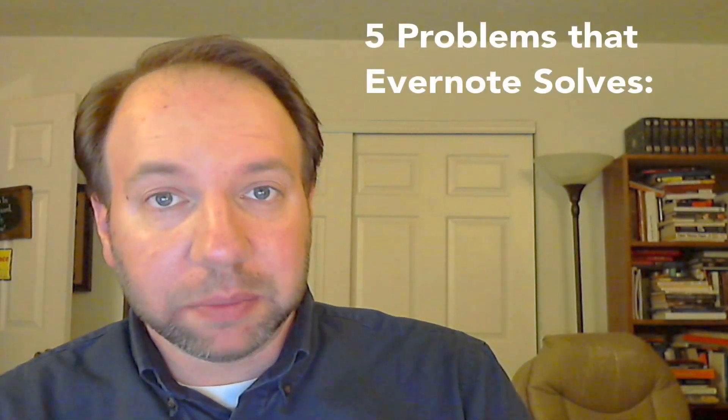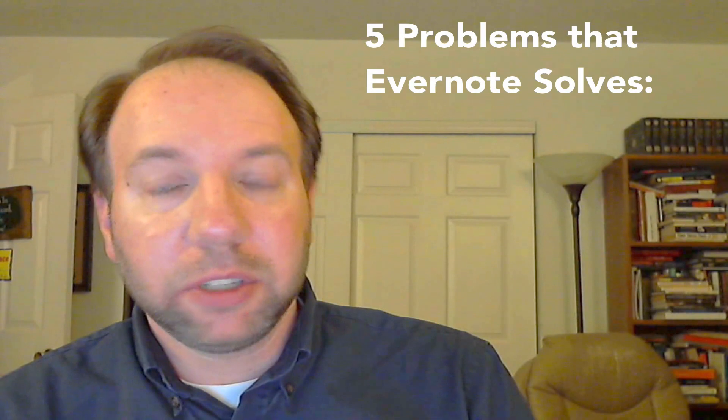Hi, this is Kent Sanders from the Artist's Suitcase at artistsuitcase.com, and I want to take just a moment today to talk to you about the problems that Evernote solves. If you've read my blog or listened to my podcast, you know that I'm a huge fan of Evernote, and I've done a lot of training and coaching for people on Evernote. Whenever I'm trying to help people understand what Evernote is and why it's so valuable, I always try to figure out a way to communicate the value of it, because unless a tool solves a problem, it's not really very helpful. I wanted to boil it down to five problems that Evernote solves really well.